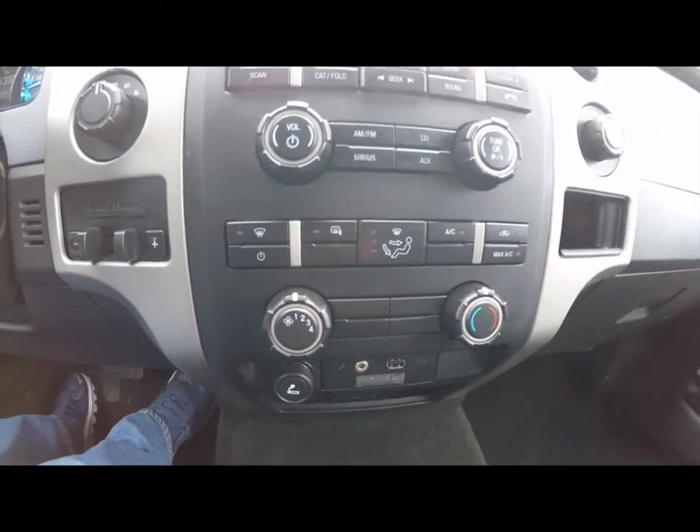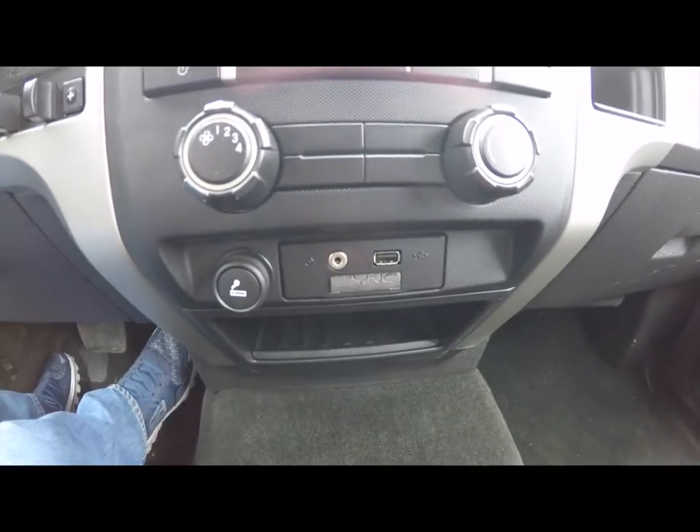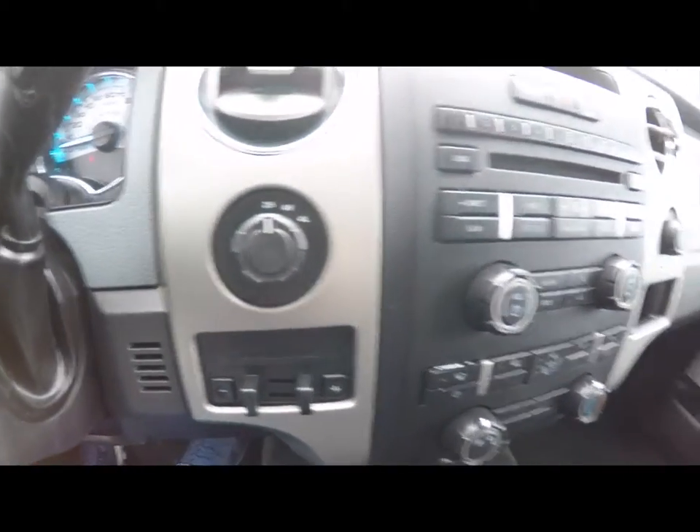Moving down, you have climate control. This vehicle is equipped with Sync and Bluetooth. You have an auxiliary input jack and USB port, integrated trailer brake control, and it has shifts-on-the-fly four-wheel drive.